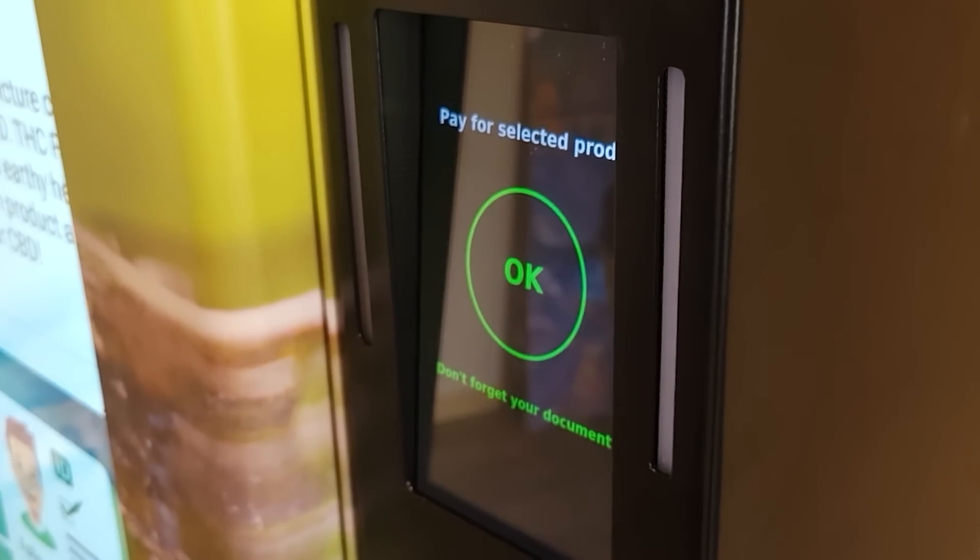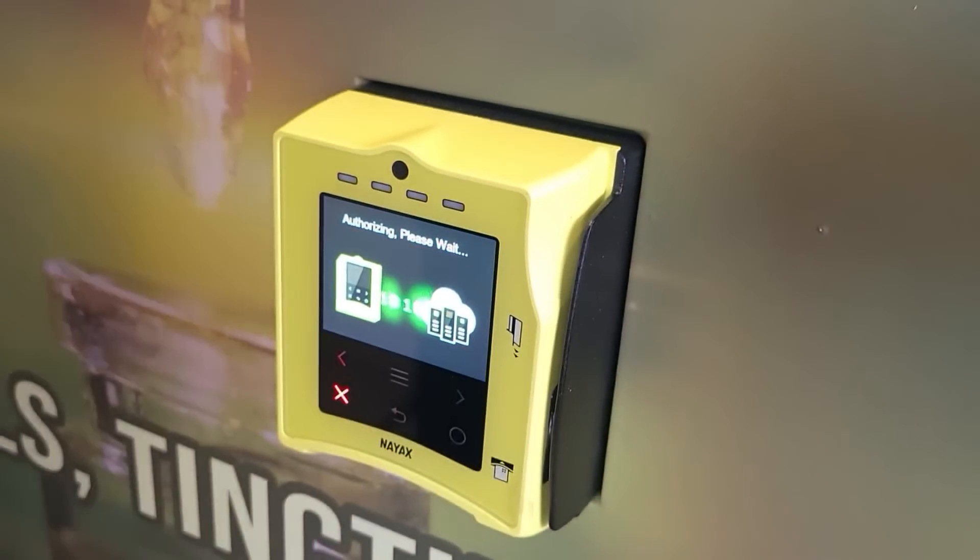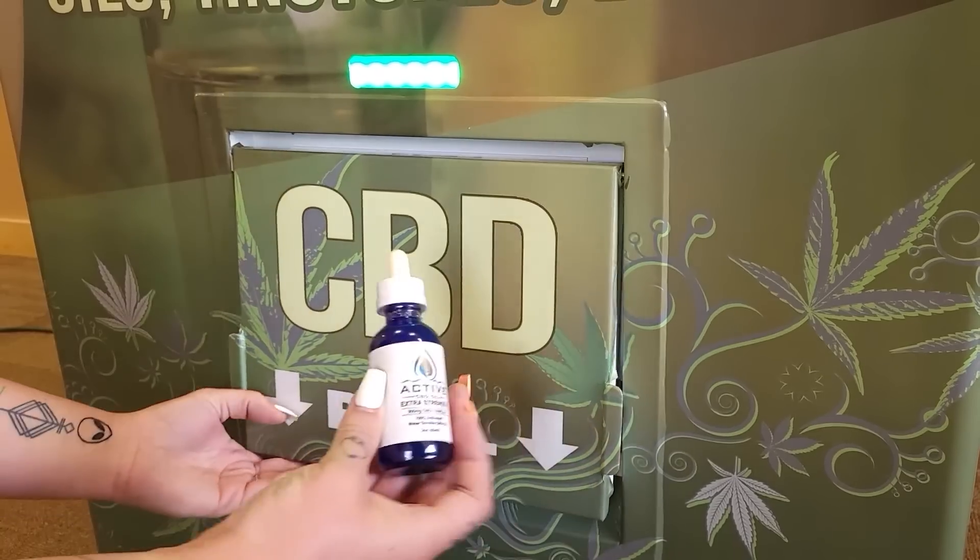Once the Identiven AV2500 has verified that you are the legal age and your ID is valid, the third and final step is to allow the payment. The whole process takes about 30 seconds. Imagine the possibilities — call us today for a free demo and let us help you explore the brave new world of age-restrictive vending.